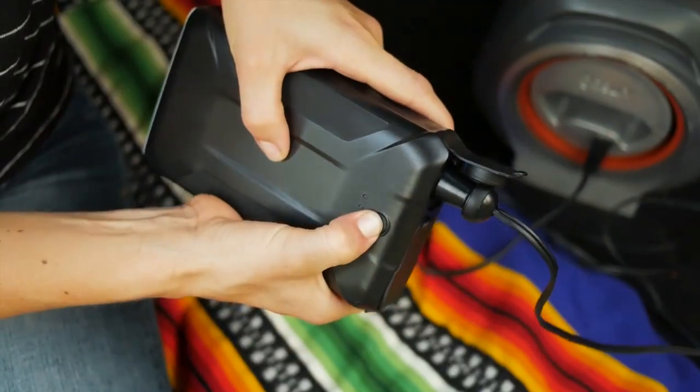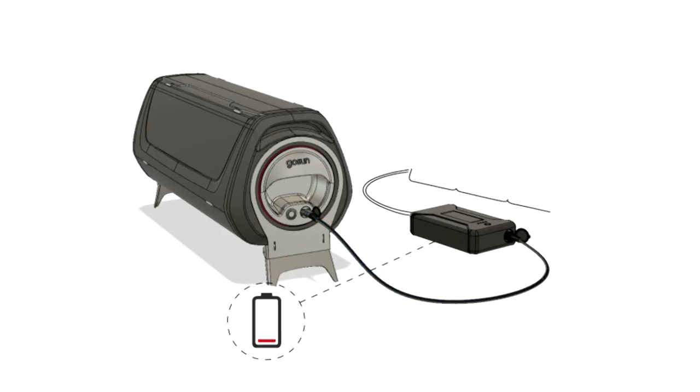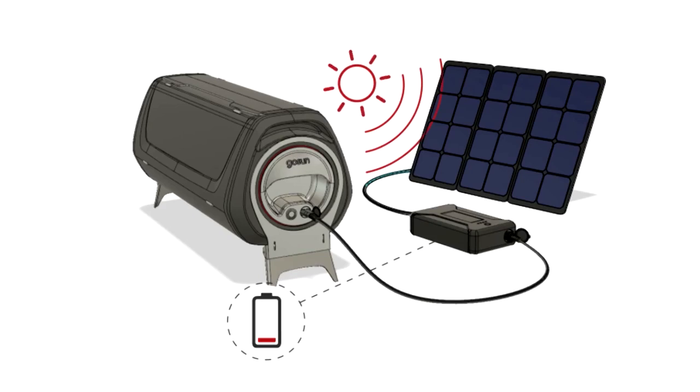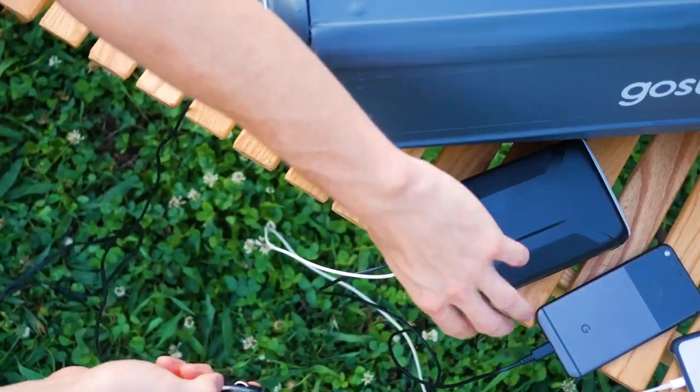With the optional lithium-ion power bank, you can easily carry enough energy to cook a meal anytime, anywhere. With the Solar PV upgrade, the electricity used to charge the power bank can be made from the Sun, so you're cooking on sunshine day or night.